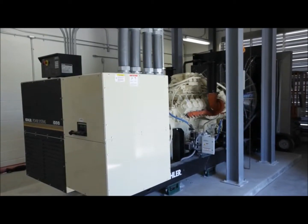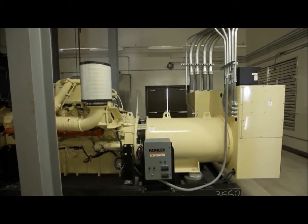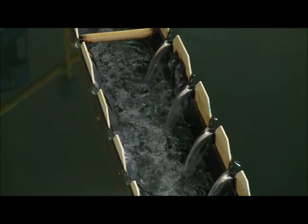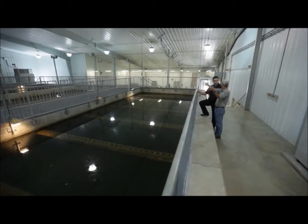Generation plays a crucial role in being able to supply all of our customers. Backup power for facilities such as water treatment plants is essential because basically without backup power, they can't run their facility.